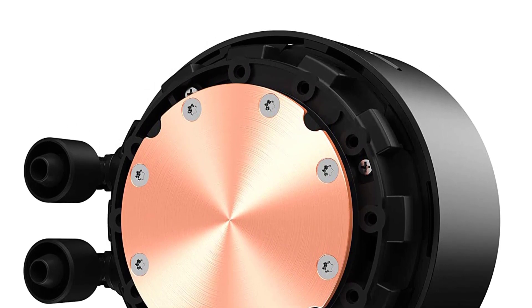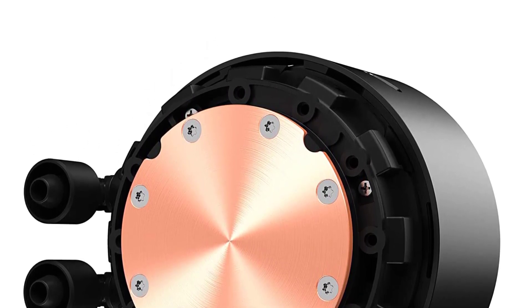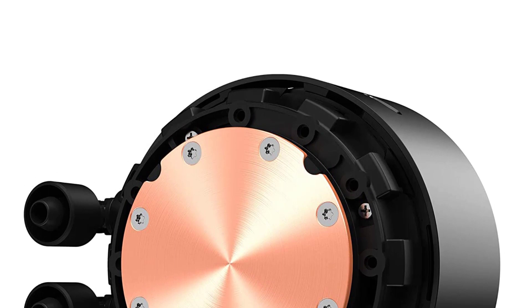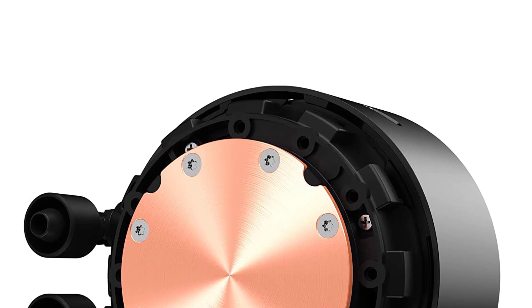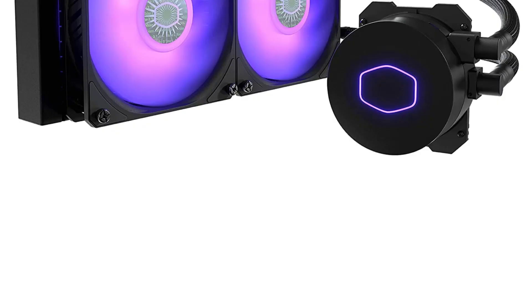Overall, the NZXT Kraken Z63 is a high-quality liquid CPU cooler that delivers exceptional cooling performance, advanced customization options, and quiet operation. It's an excellent choice for users who want a cooler that not only performs well but also looks great in their system.